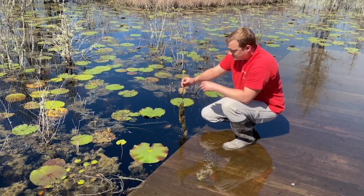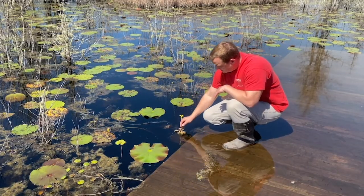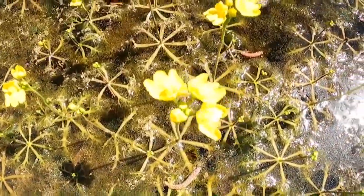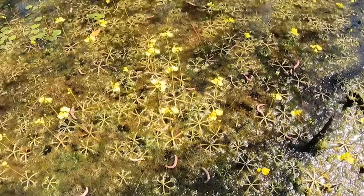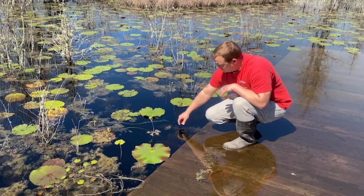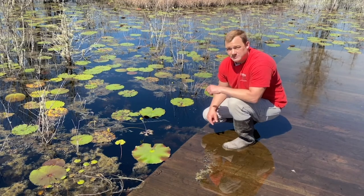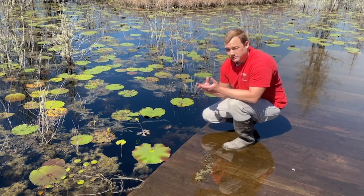Now how does it float on top of the water? Well if I put it back down, look at that — it stands straight up. It has a special adaptation that allows it to be buoyant. Out here in the swamp it's this little pinwheel right here. It's got a radial type symmetry on it and that allows it to float on top of the water.